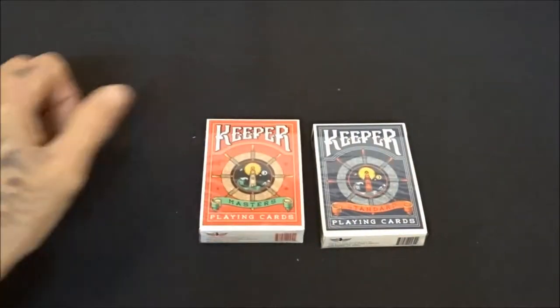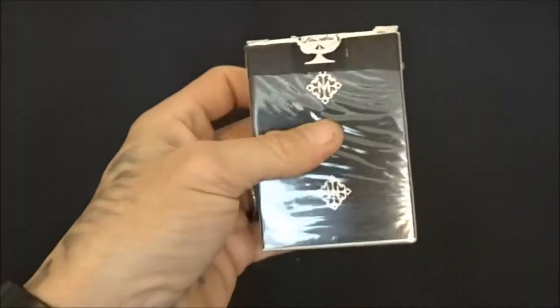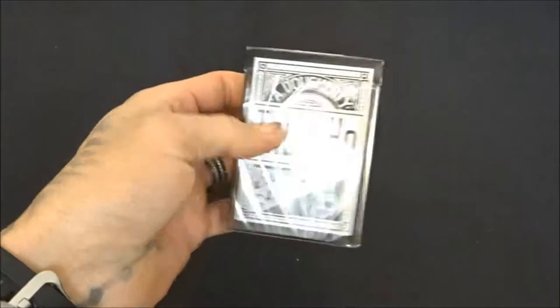Already did the review on these — the blue and red Keepers, another amazing deck from Illusionist. And then of course the open deck of Madison Rounders, and the open deck of Tally Hoes.